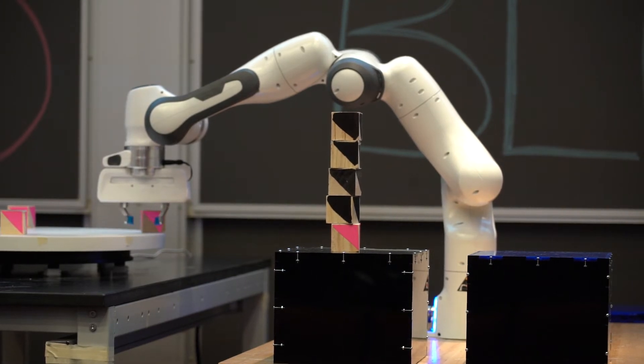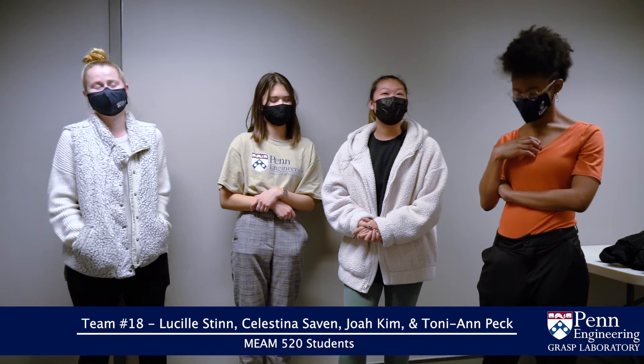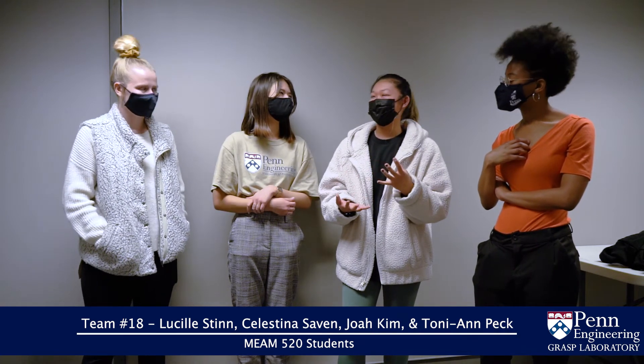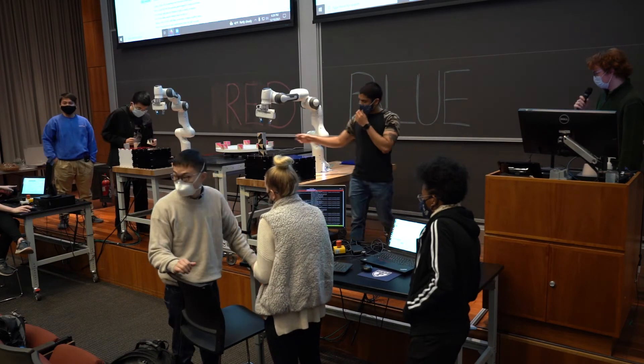My favorite part was definitely today — demo day. It's been a long time coming and it hasn't been easy, but it's been really fun to actually see the robot and know that we did that. We were able to make it build a tower and almost got the dynamic blocks.